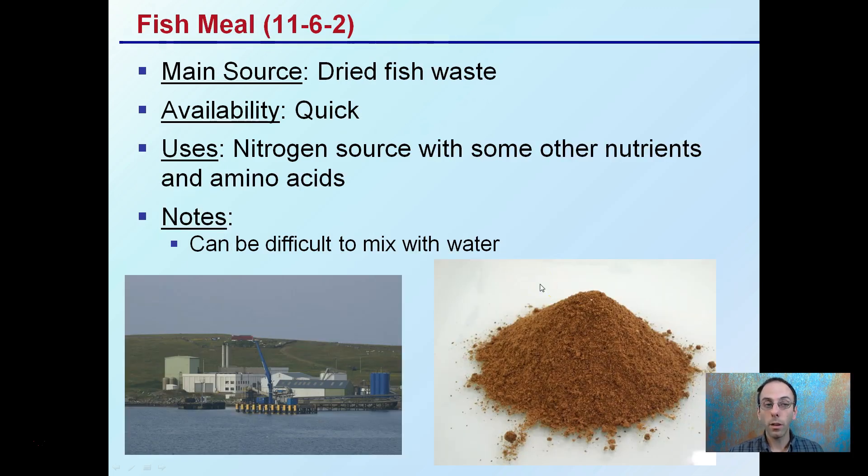Fish meal is dried fish waste. It's quickly available and is a nitrogen source with some other nutrients and also amino acids. Be careful because it can be very difficult to mix with water. Typically, you'll want to use warm water and take time to make sure it integrates and mixes well before applying, to avoid pockets of very concentrated mix alongside very dilute areas.